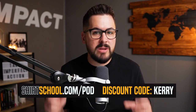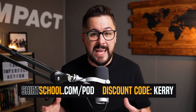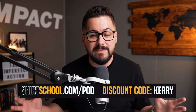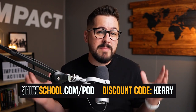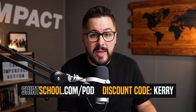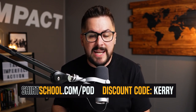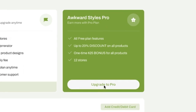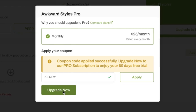If you'd like to try out Awkward Styles, I want to invite you to use my link and go over to shirtschool.com/POD. Sign up for Awkward Styles there. They've extended a very generous 60-day free trial on their pro plan with my discount code KERRY. Just put in my name when you upgrade to pro and that will give you 60 full days to get those deep, juicy 20% off, even lower pricing so you can make sales, maximize your margin. Use my link shirtschool.com/POD. When you upgrade to the pro plan you get 60 days free — just put in my name, KERRY, K-E-R-R-Y, and you can claim that offer.